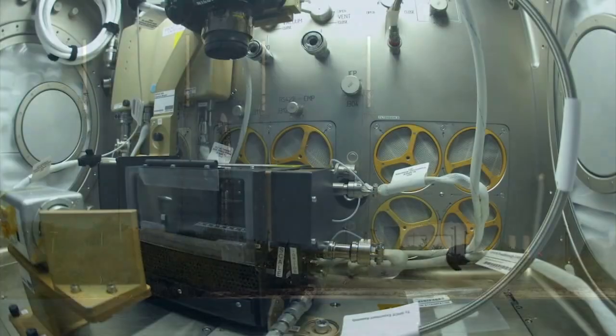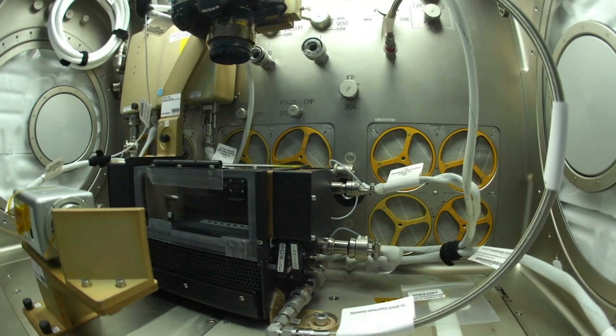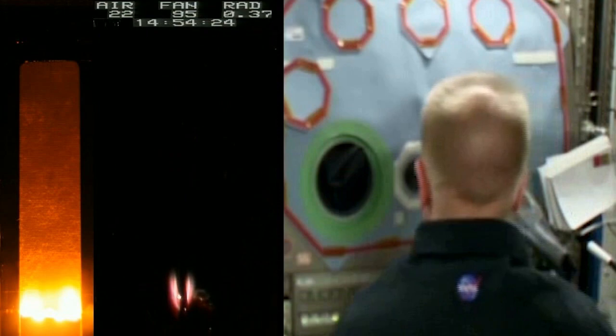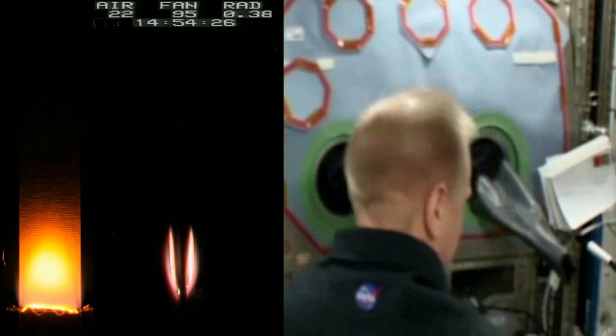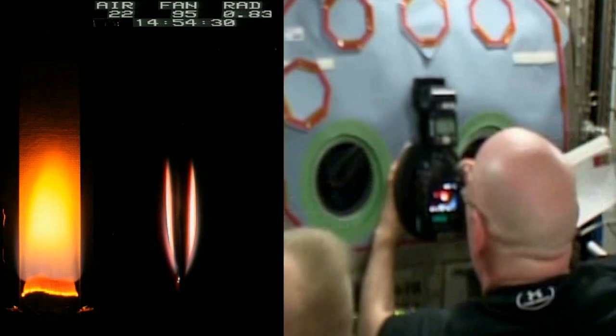Dragon will carry the confined combustion investigation, which examines the behavior of flame as it spreads in differently shaped confined spaces in microgravity. Understanding how fire spreads and behaves in space is crucial for the safety of astronauts and for understanding and controlling fire here on Earth.